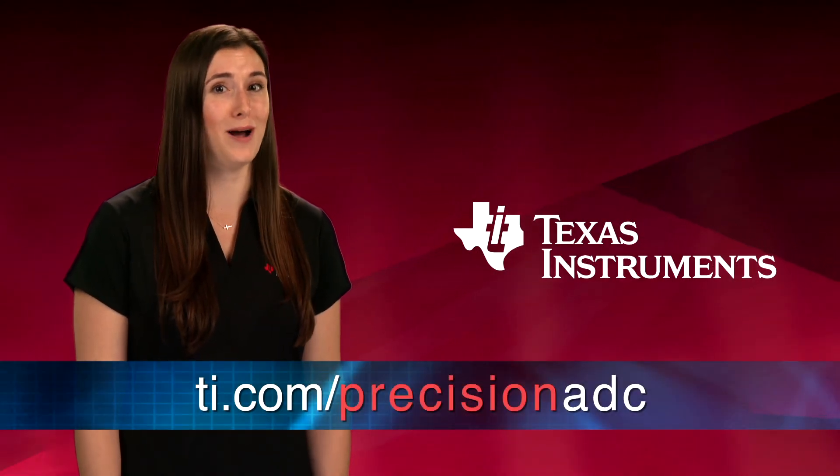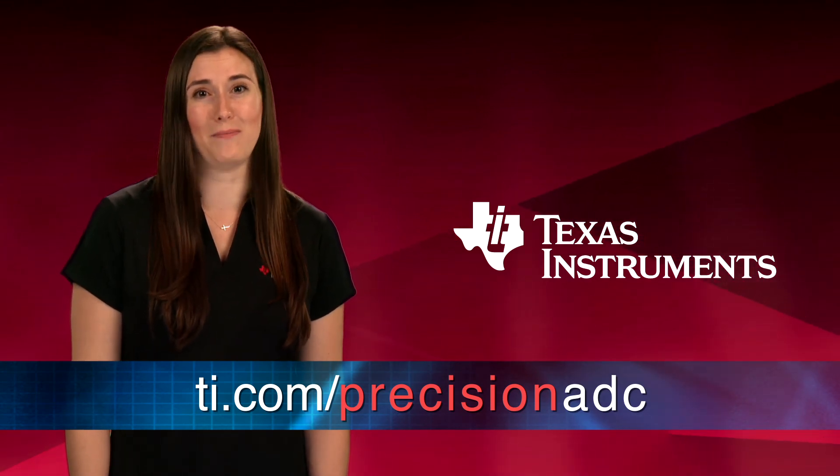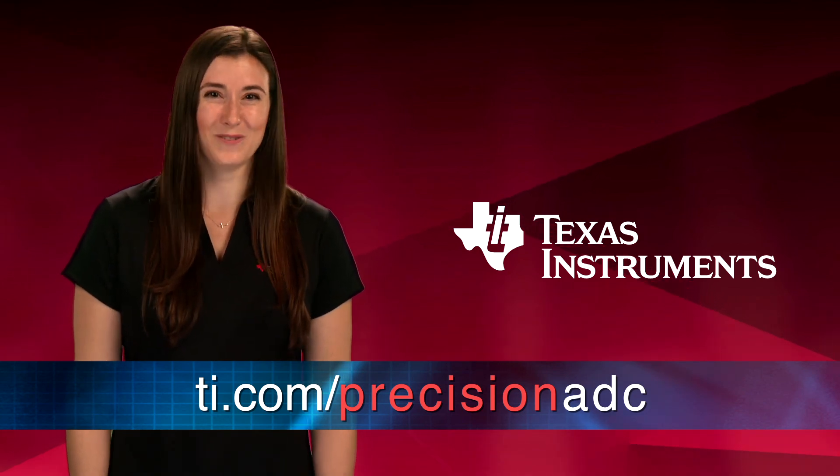For more information about precision SAR ADCs or to order a development kit, visit the TI Precision ADC webpage at ti.com/precisionadc.